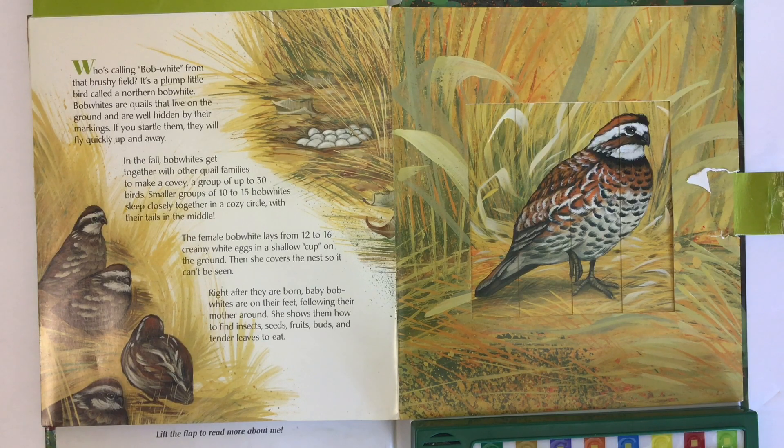Right after they are born, baby bobwhites are on their feet, following their mother around. She shows them how to find insects, seeds, fruits, buds, and tender leaves to eat.